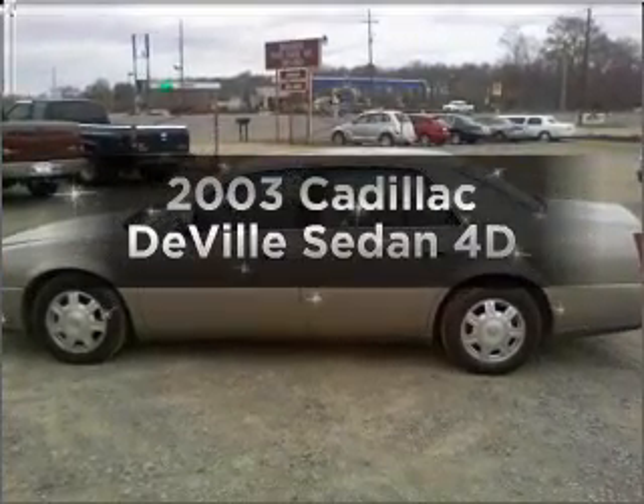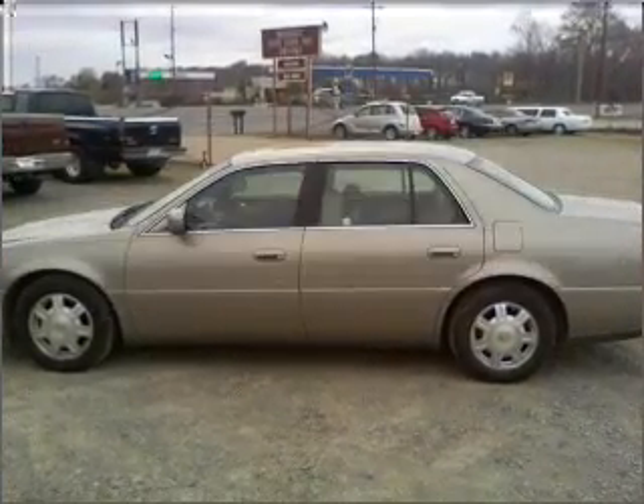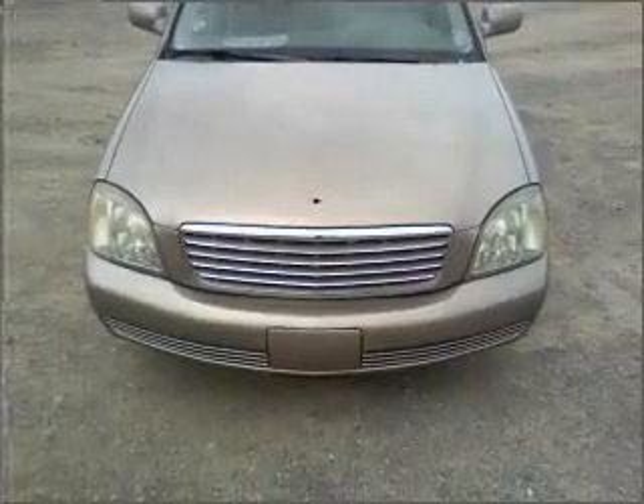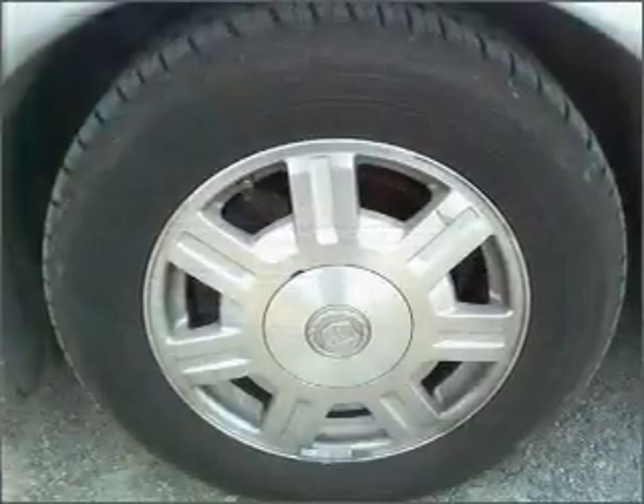Presenting the 2003 Cadillac DeVille. This is the set of wheels you've been looking for, with a reliable engine that responds smoothly to its automatic transmission. Premium wheels give a more luxurious look, and the anti-lock braking system will help deliver you safely to your destination.